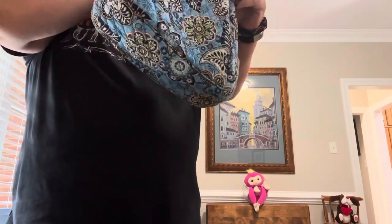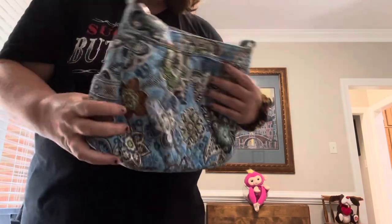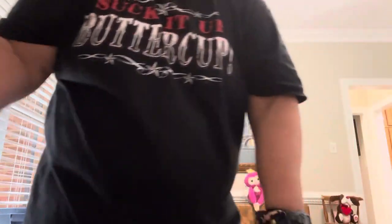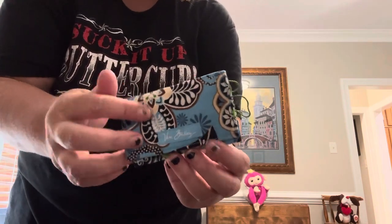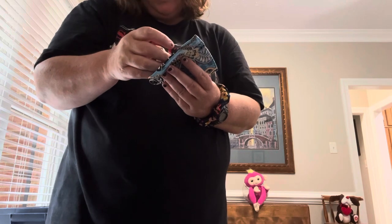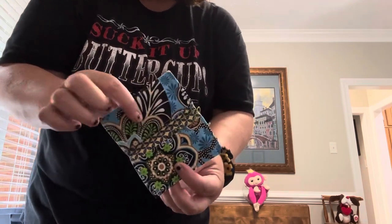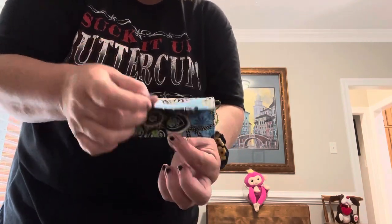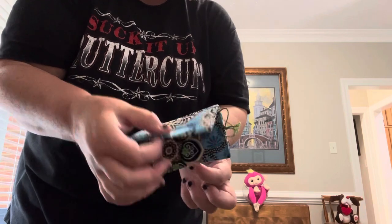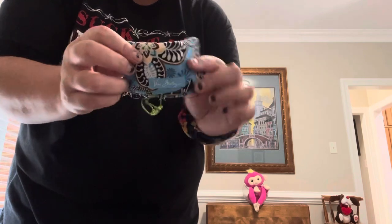A lot of their stuff is vintage Vera. They also have the cardholder — it's like the card case I have in Lilac Medallion, but without the snap closure. It has two sides of cards and it's just fabric with a little facing, so it's flexible and great for travel.